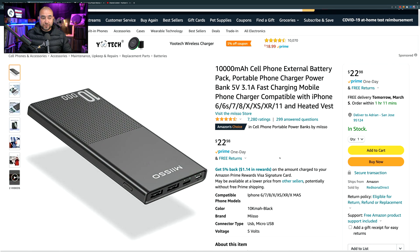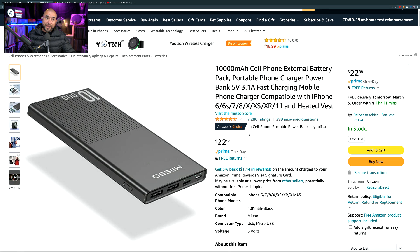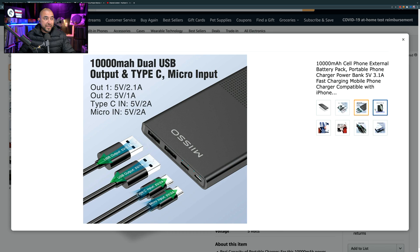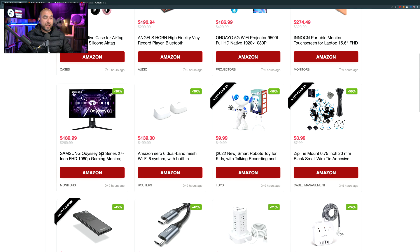A few things to note: it's a 10,000 milliamp power bank, which means it's going to fully charge your devices a few times before it runs out of power. It has the Amazon's Choice badge, meaning the majority of buyers are happy with it and don't return it. It has 7,280 ratings giving it 4.5 out of 5 stars. The output ports are two USB Type-A ports, and to charge the unit itself it has a USB Type-C port and a micro USB port.